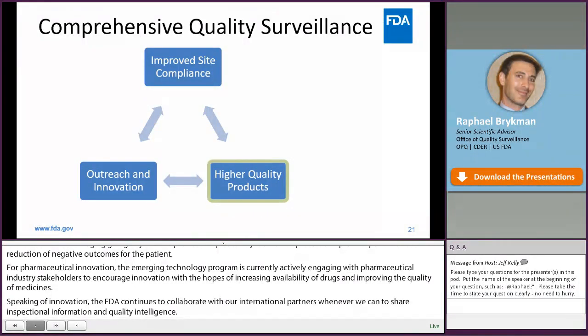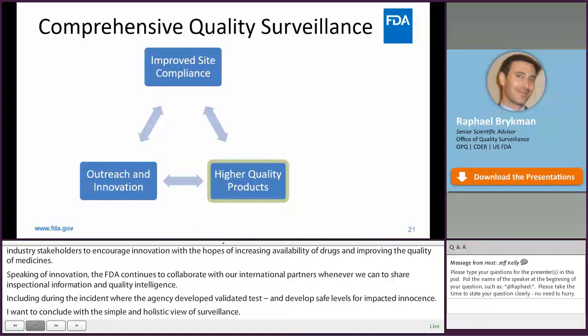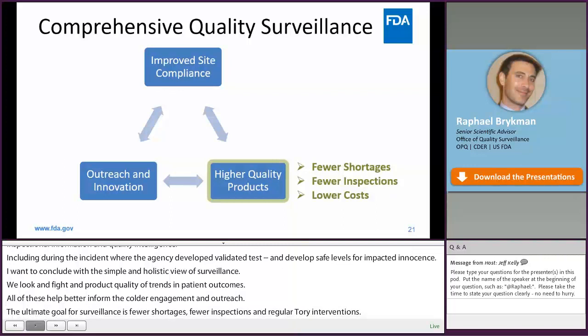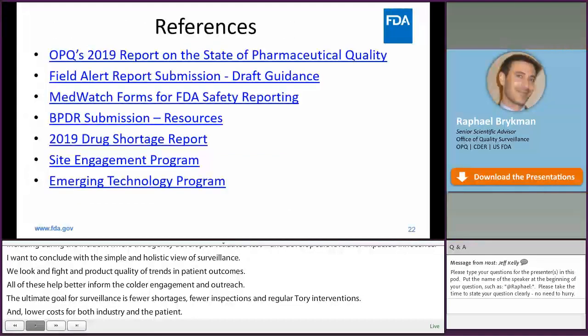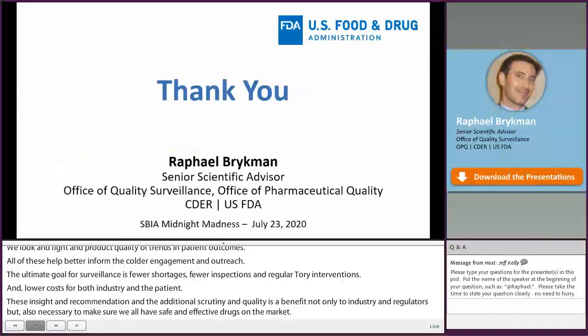To conclude with this simple and holistic view of surveillance: we look at site and product quality attributes, trends, and patient outcomes. All of these help us better inform stakeholder engagement and outreach. The ultimate goal for surveillance is fewer shortages, fewer inspections and regulatory interventions, and lower costs for both industry and the patient. These insights, recommendations, and additional scrutiny on quality are a benefit not only to industry and regulators, but also necessary to ensure that we all have safe and effective drugs on the market. Here are some helpful references mentioned throughout the presentation. Thank you for your time.